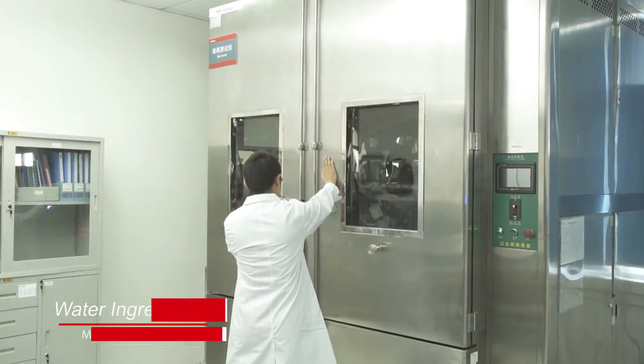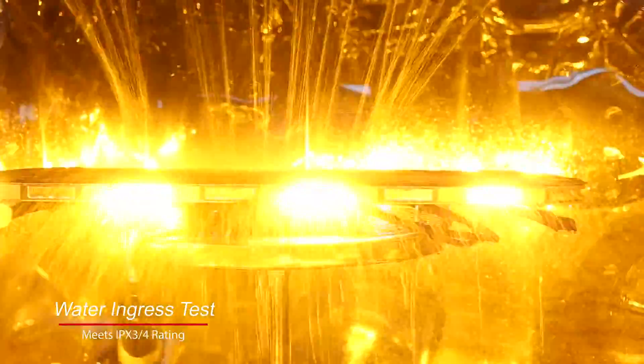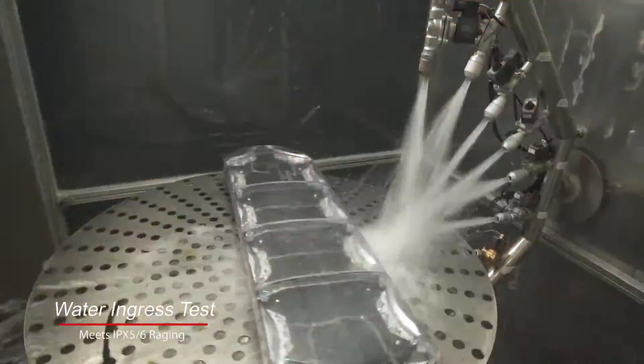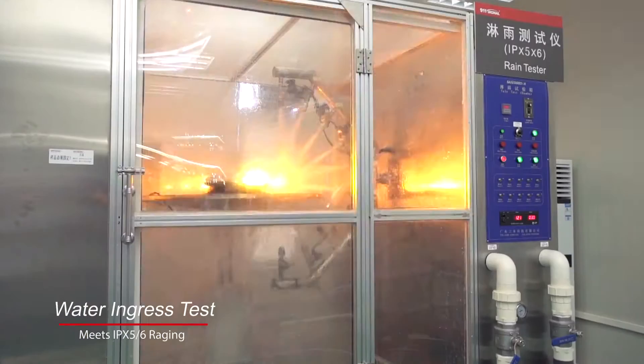The water ingress testing machine injects 1.8 litres of water per minute from all directions, with 80 to 100 kilopascals of pressure exerted. Products are usually tested for 12 continuous hours to ensure that they meet IPX3 to IPX6 ratings.